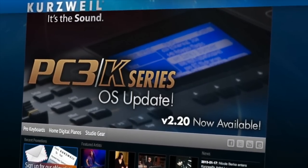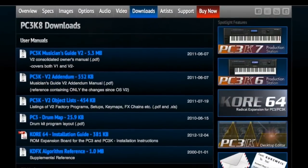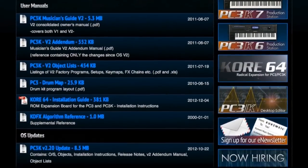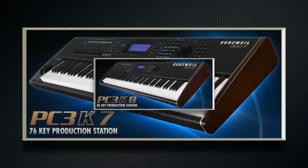You can also go to www.kurzweil.com to hear a whole bunch of sonic examples of what the PC3K can do. Or go down to your authorized Kurzweil dealer and take one for a test drive yourself — but make sure you've got plenty of time. The possibilities are endless.